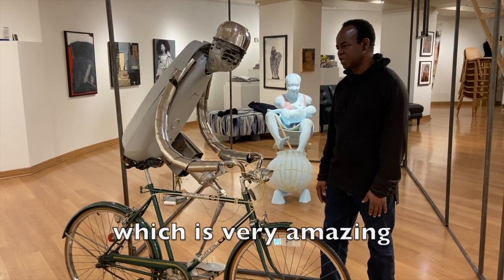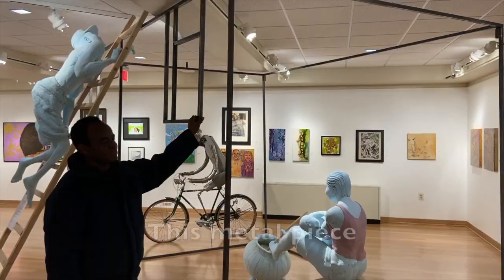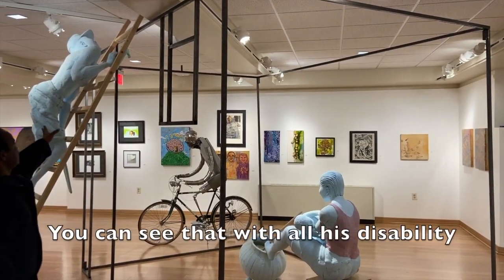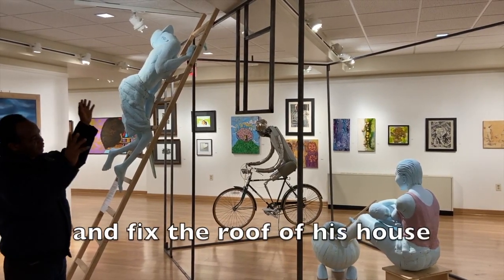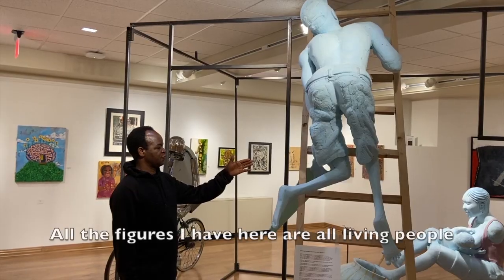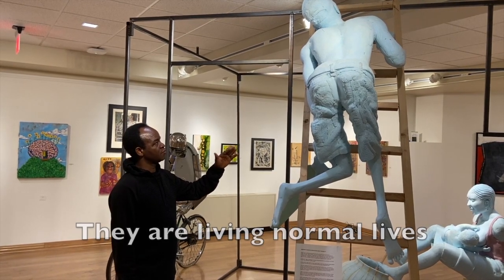He's somebody I really admire so much. The concept here is about a house — you can see that with all his disability, he's been able to climb a ladder and fix the roof of his house. It should be very challenging for him to do that, but he's doing it. All the figures I have here are all living people; they are living normal lives and doing their daily activities.